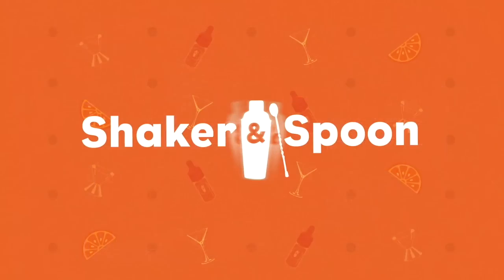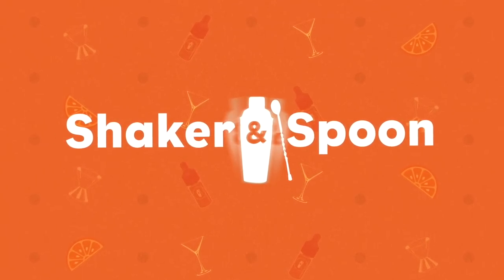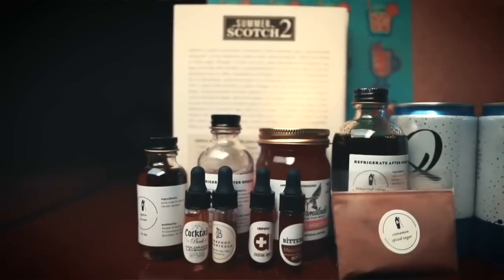Before we get into trying this bad boy, a quick word from the good folks at Shaker and Spoon. Thanks to them for being a recurring sponsor, and a big thanks to you, the viewers, for being here — without you none of this stuff would happen. You've heard me talk about Shaker and Spoon before, and I love their subscription so much that I decided to make some more cocktails and show you just how badass these boxes can be.